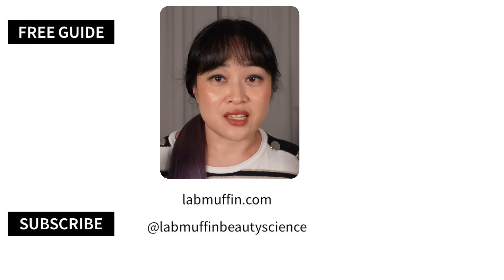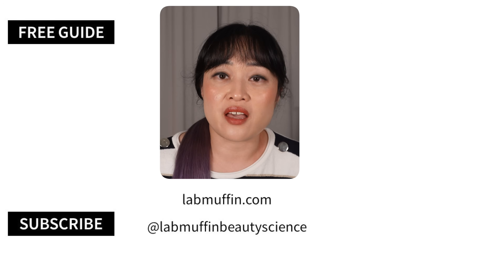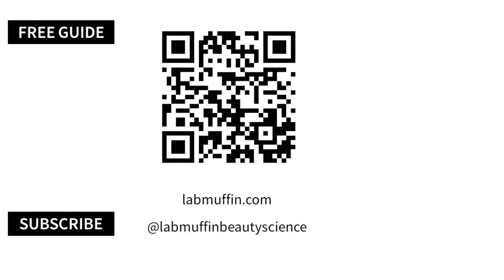I hope you found this video useful. If I missed any tips, please leave them in the comments. I have more skincare videos over here, and this QR code will take you to more info about my book, The Science of Beauty.